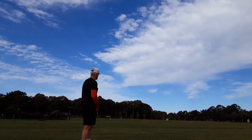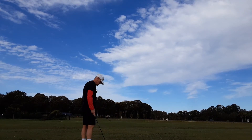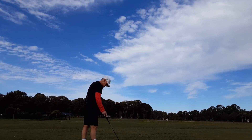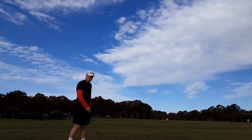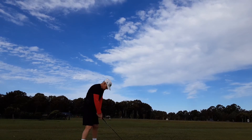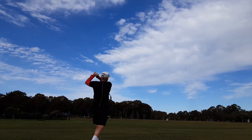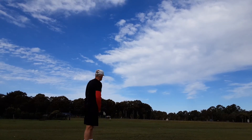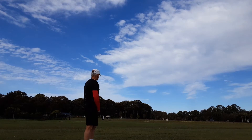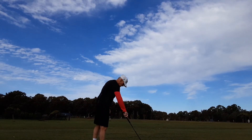That's a really good ball flight there. See guys, they're not variable in the shape. The shape is very consistent. They're down the pipe.